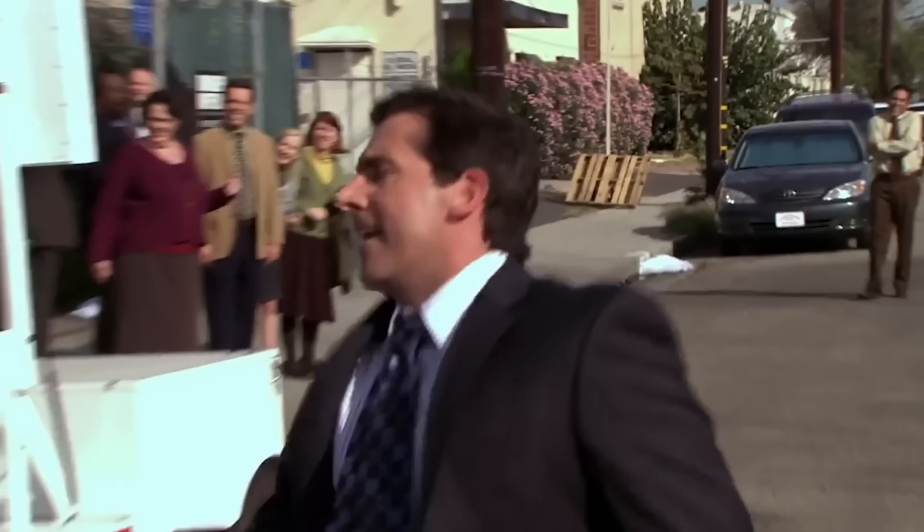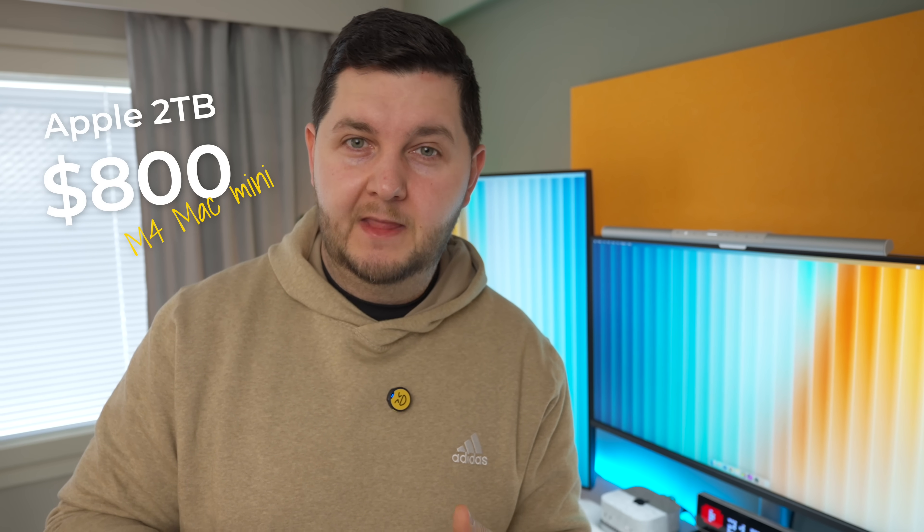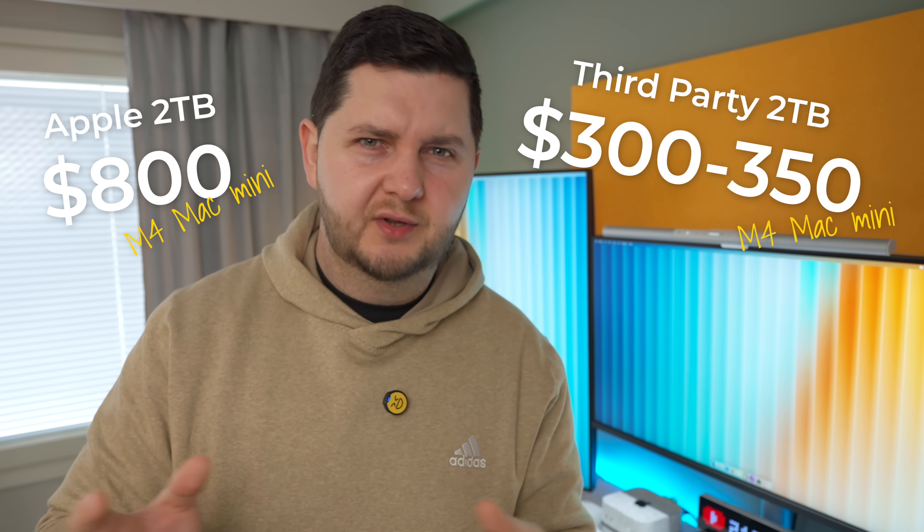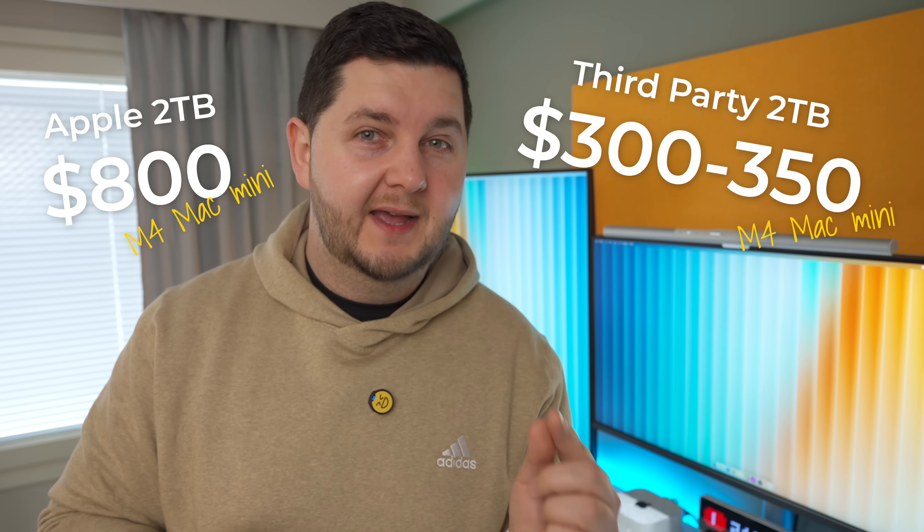That wouldn't be very Apple-esque. So third-party companies had a race to see who could be the first to create an actual NVMe storage module to replace the one inside the M4 Mac Mini at a much lower cost than Apple. It didn't take them long. They started appearing for the M4 Mac Mini and then for the M4 Pro Mac Mini models, which use slightly different modules. Apple charges around $800 to upgrade to 2TB, whereas these third-party drives were selling for around $300–$350.